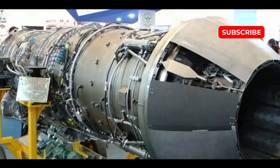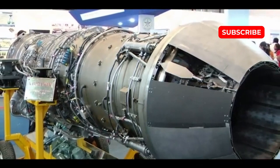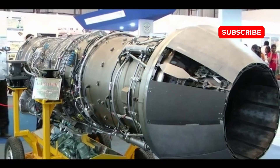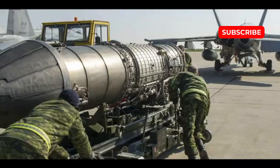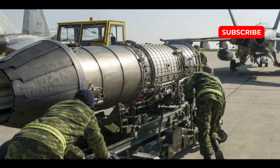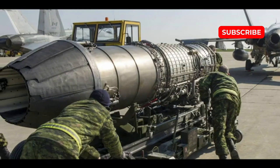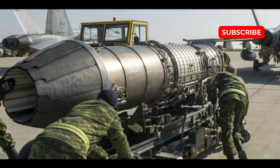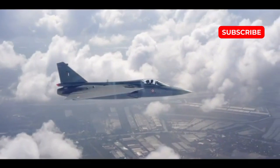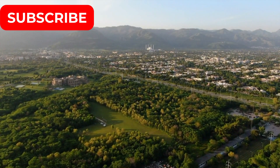The contrasting design philosophies of the JF-17 Block IV and the Tejas Mk-2 highlight the differing approaches of their respective nations. The JF-17 Block IV represents a bold leap forward, incorporating features that align with fifth-generation fighter jet criteria, focusing on stealth, adaptability, and future-proofing. Pakistan's focus on innovation and technological risk-taking positions it as a strong contender in advanced military aviation.